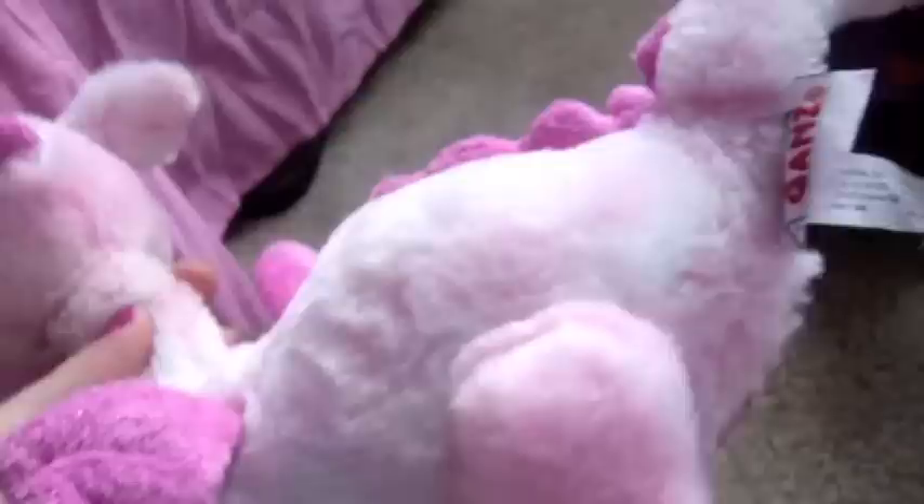So this is Lindsay and she was my first one and she's a whimsy dragon and she's super cute except her neck is kind of floppy. But I still love her.